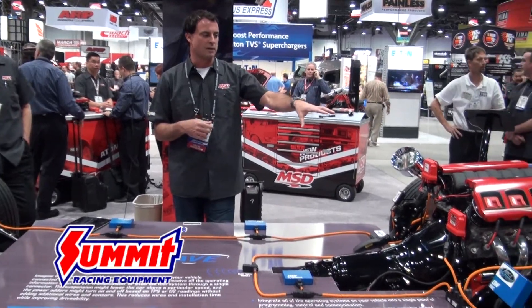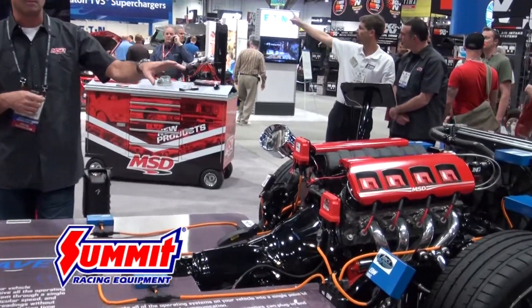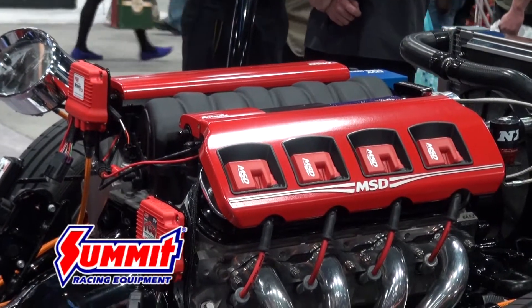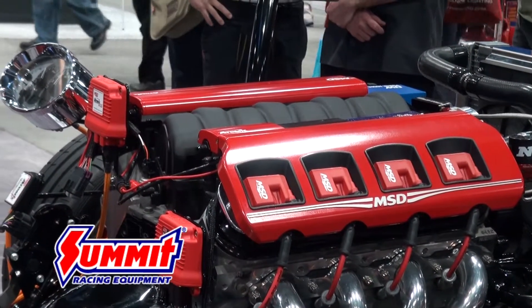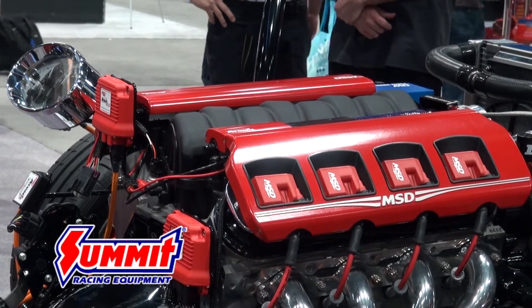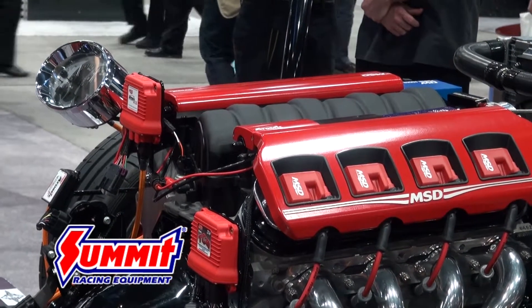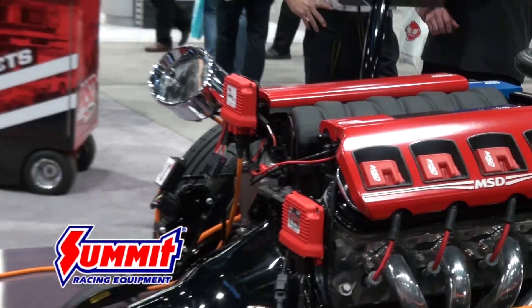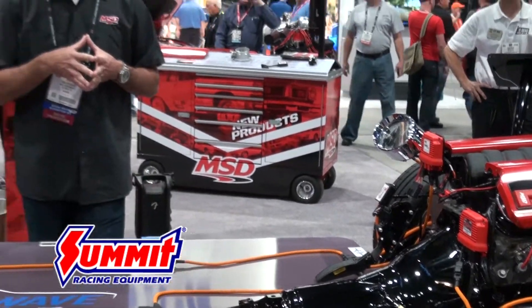For instance, we have an Atomic EFI and our new transmission controller, and they're both Brainwave enabled. Essentially what Brainwave does for them is it allows the Atomic to talk to the transmission controller, transmitting things like RPM and coolant temperature so the TCM can properly shift the transmission. That's all done with one connection, one connector, that contains power, ground, and everything necessary.